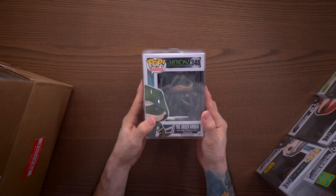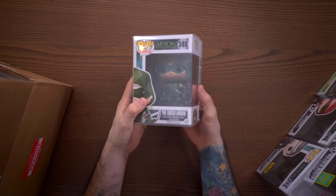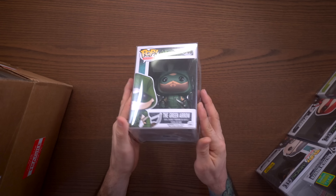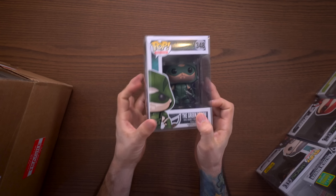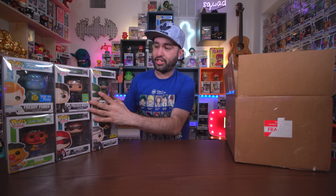The packaging in this mystery box was excellent — very secure, with foam, bubble wrap, and pop protectors on everything. Let's see what this last one is. The Green Arrow! A lot of people might think that's silly, but this particular pop I've had a really difficult time finding in mint condition. It has a print date of 2016. So I got four Arrow pops out of this box.